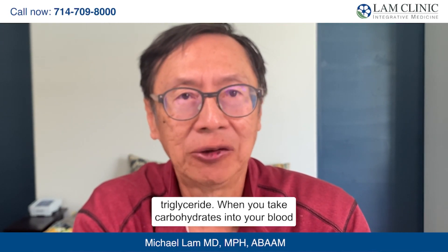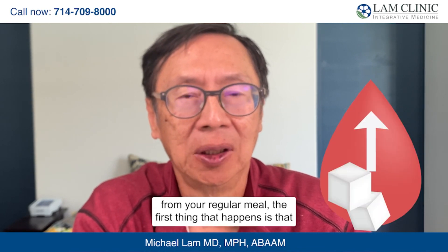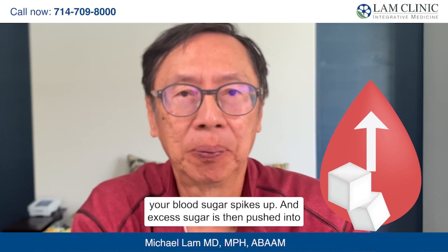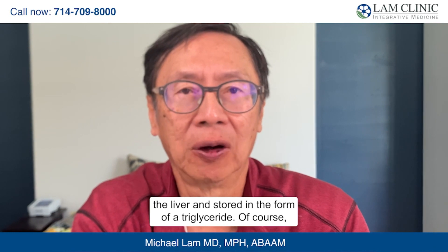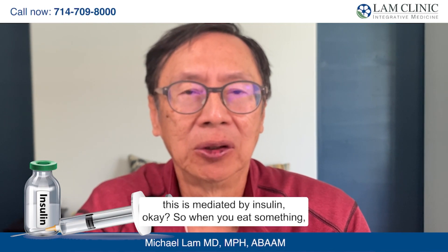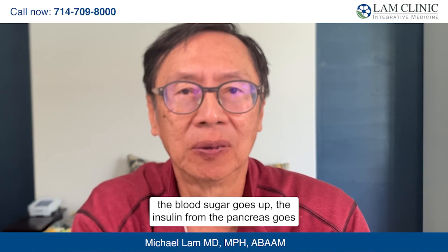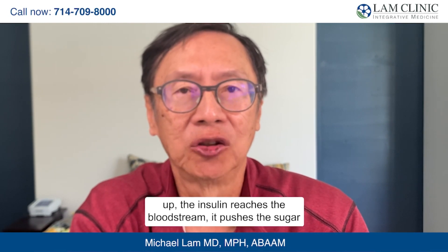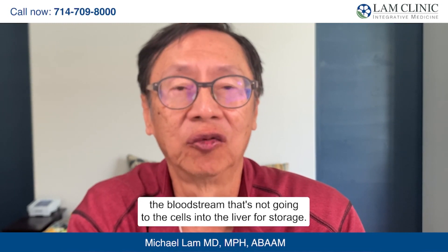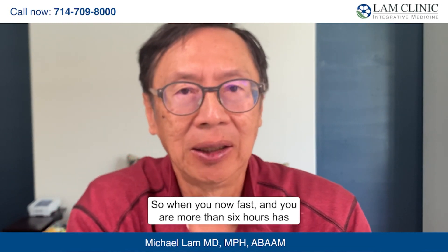When you take carbohydrates into your blood from a regular meal, the first thing that happens is your blood sugar spikes up, and excess sugar is then pushed into the liver and stored in the form of triglycerides. This is mediated by insulin. When you eat something, blood sugar goes up, insulin from the pancreas rises, insulin reaches the bloodstream, pushes sugar into the cells, and moves excess sugar from the bloodstream into the liver for storage.